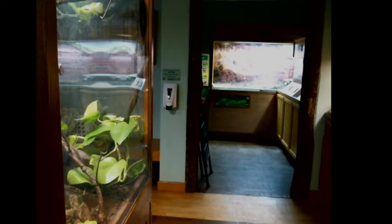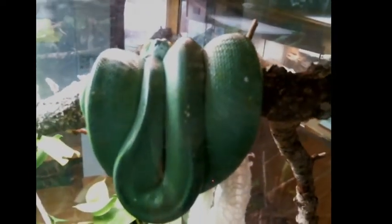Our green tree python is gravid. She ovulated a while ago — which is when her ova, her soon-to-be eggs, leave her ovaries and go into her oviduct. Sometime in that process, those eggs were fertilized and the ova became eggs. She then keeps them in her oviduct where she shells them up — she puts a calcareous shell around them. It's not a huge amount of calcium because they aren't brittle hard eggs like turtle or chicken eggs; they're soft and leathery like most snakes or lizards have.